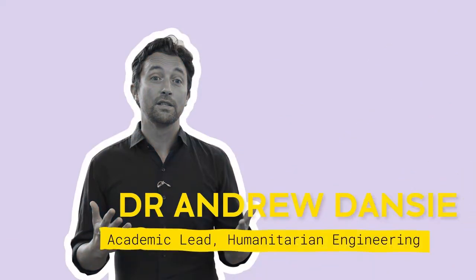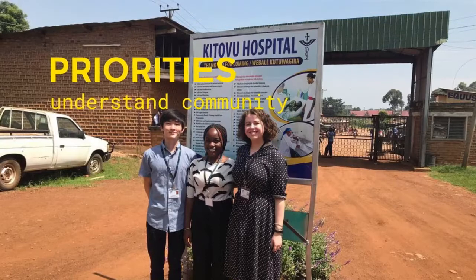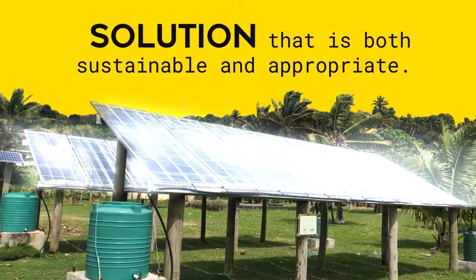There's been a big change in how we try and help low- and middle-income countries achieve the sustainable development goals and improve the lives and livelihoods of the people living there. Humanitarian Engineering is about working with those people in need, understanding what their priorities are, understanding what the knowledge and the existing information is, and then working with them to build up a solution that's both sustainable and appropriate.